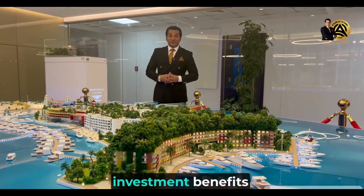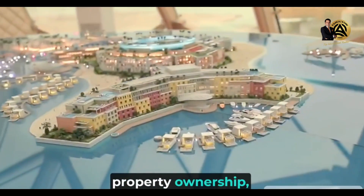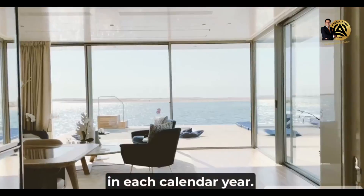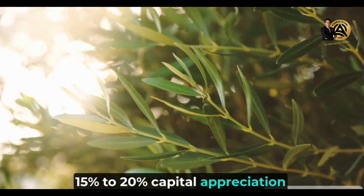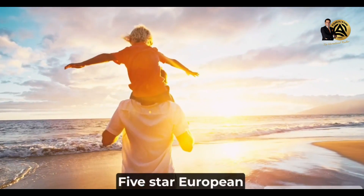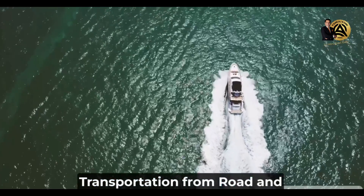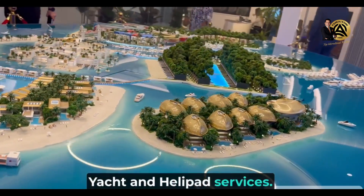Let me tell you the investment benefits in this project one by one: 100% freehold property ownership title with the title deed, 14 days free night stay in each calendar year, 15 to 20% capital appreciation on the property value every year, self-sustainable and eco-friendly island, five-star European hotel services, transportation from Road and Transport Authority Dubai, private boats, tourism yacht and helipad services.